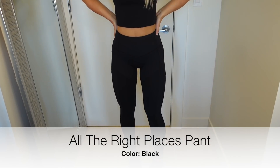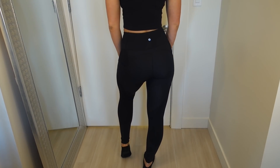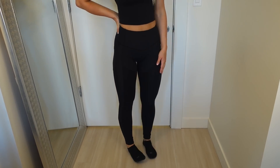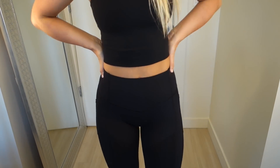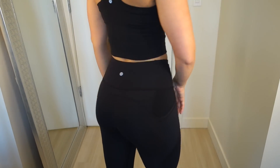My second favorite Lululemon pant is the All the Right Places pant, which you're seeing right here. These ones are in the Luxstream fabric and they have pockets, which is super nice and convenient. I talk about these a little bit more in the Lululemon Top 8 Essential Items video which I mentioned.